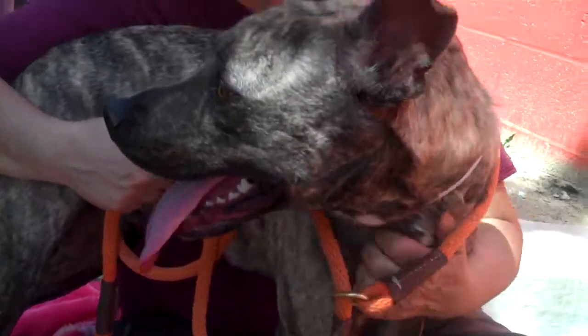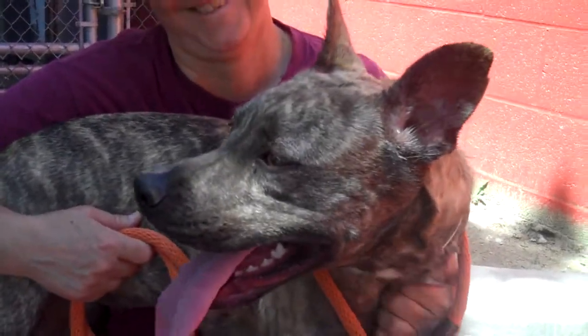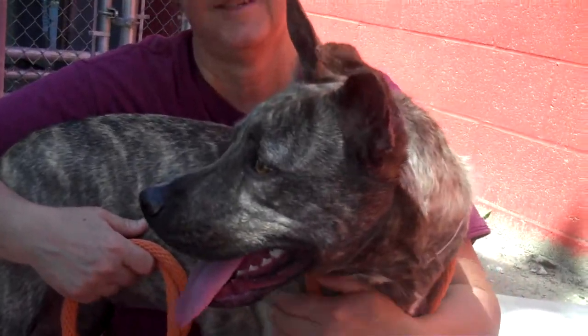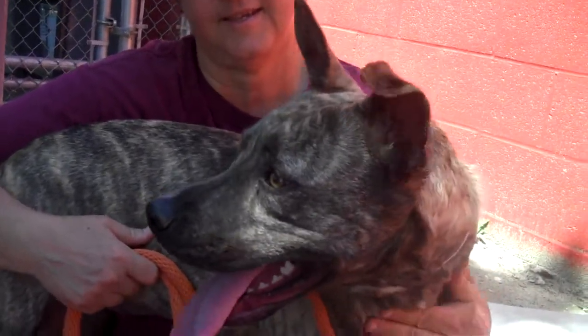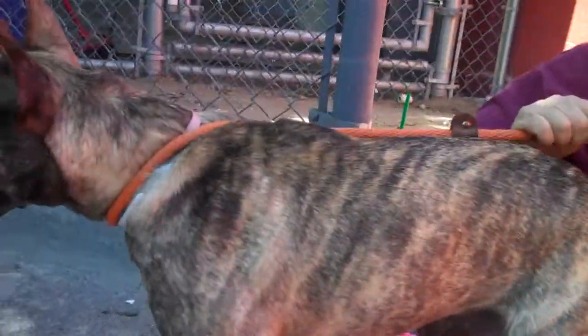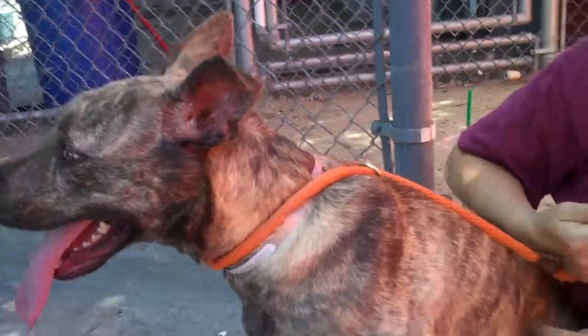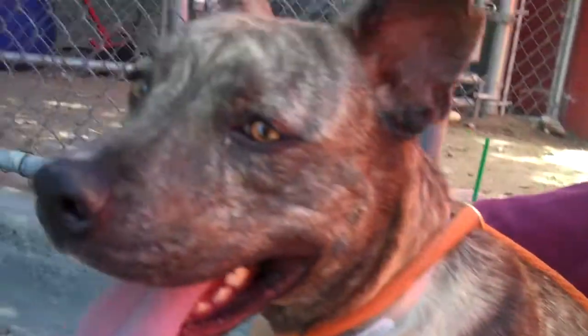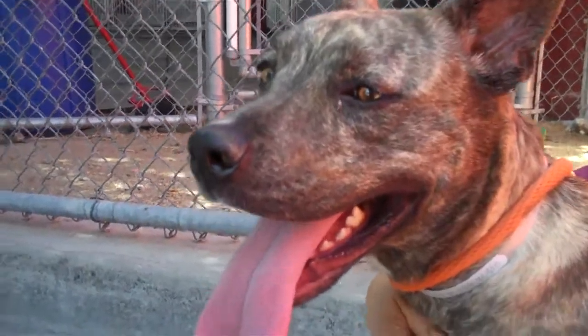If you look at her, there are so many things she could be. A couple of things that we're thinking are possibly an Anatolian Shepherd, maybe a Ridgeback — she's demonstrated a little bit of a ridge on her back. Also maybe some pit mix in there. Maybe a cattle dog. She's got a color and a face that are very similar to a cattle dog.